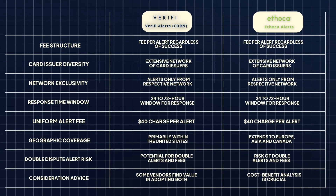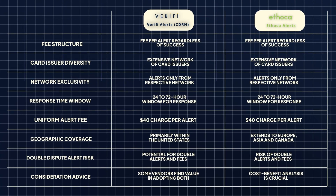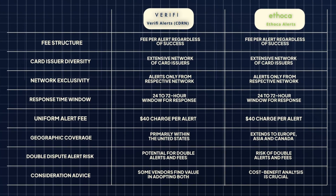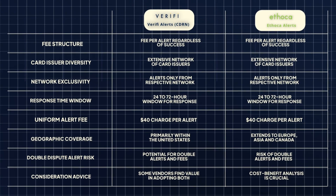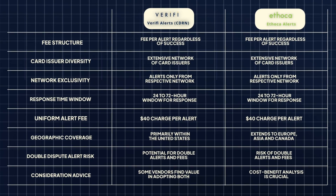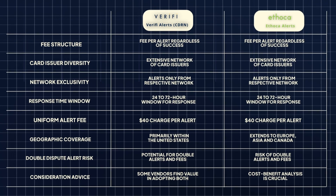But with all great things, there's a catch — these services are not free. Both Verify CDRN and Ethica Alerts come with a fee per alert, regardless of its success. Here are some similarities and differences. Both services boast an extensive network of card issuers, providing merchants with a comprehensive defense. Vendors only receive chargeback alerts from card issuers within the respective network, ensuring a focused and relevant stream of information. Merchants are equipped with a 24 to 72-hour response window upon receiving an alert and must act quickly to prevent escalation. Both networks levy a $40 charge to vendors for each alert received.